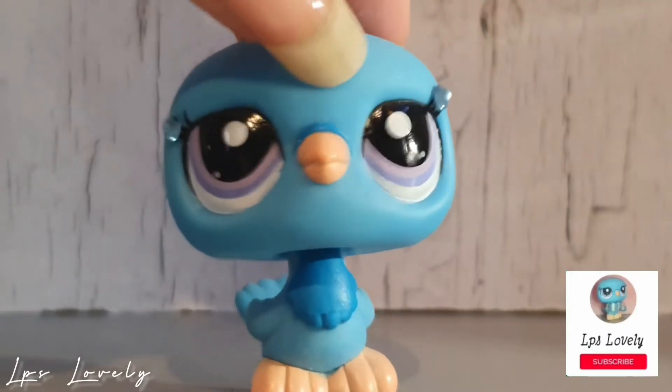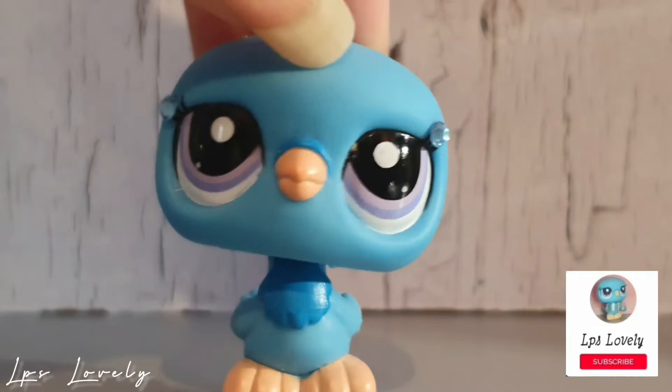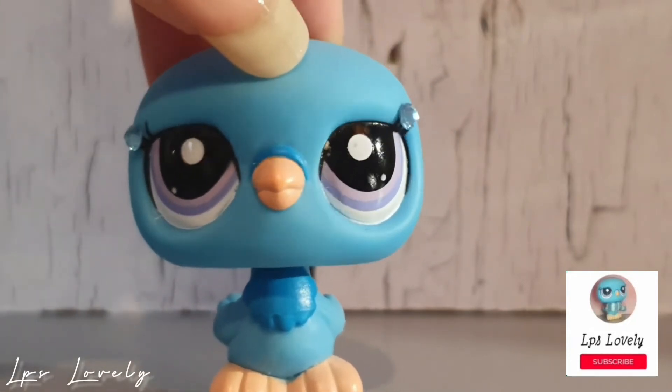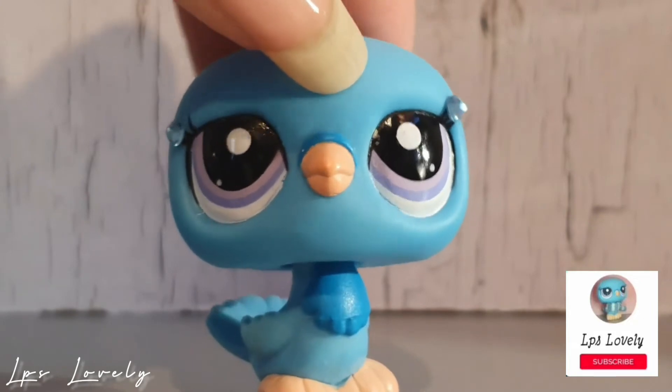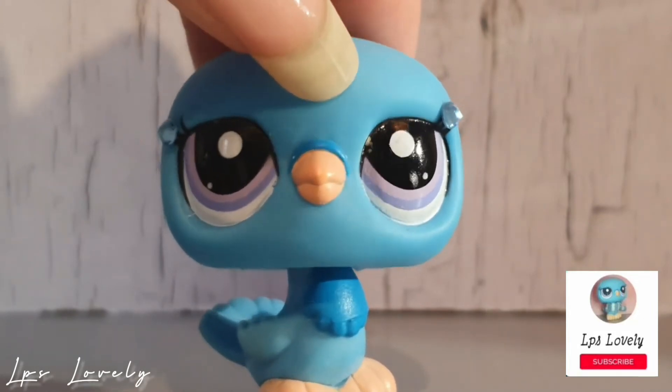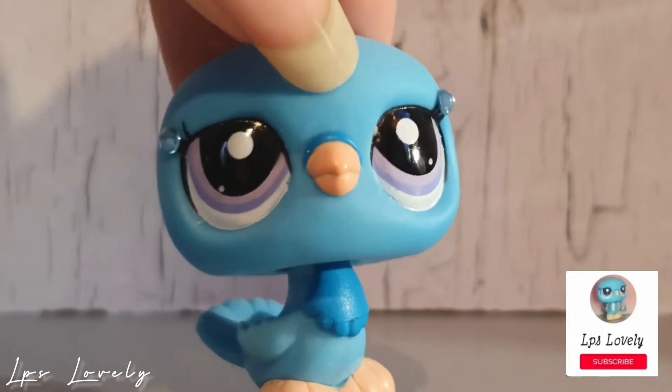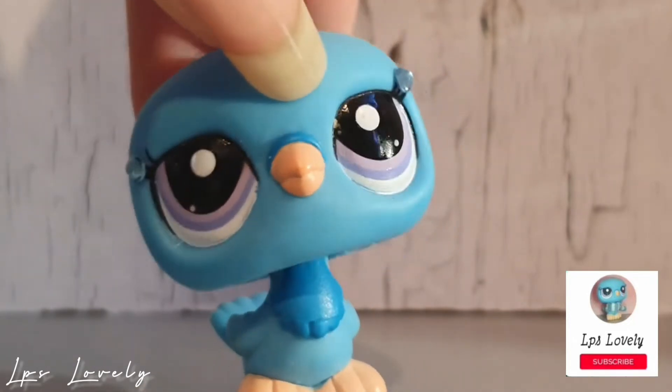Hello everyone, it is LPS Lovely back again with another video. Today's video consists of me showing you all of my LPS Big Five parts, and a little update at the end of the video. Anyway, I hope you enjoy this video and stick around to the end.